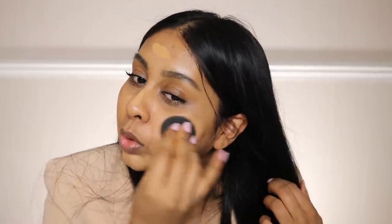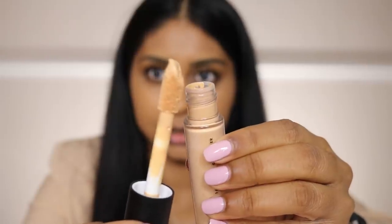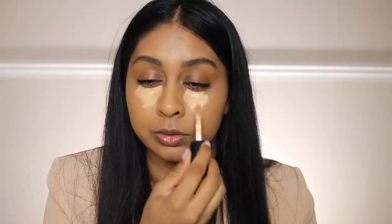This color is perfect for me right now, though when I get into summer it's a bit more light. I'm going to buff this in for a nice flawless base. Now let's jump straight into the concealer — I'm using the shade Tan Sand. The doe-foot applicator is huge, almost like Tarte Shape Tape's. I'm going to pop some under my eyes.